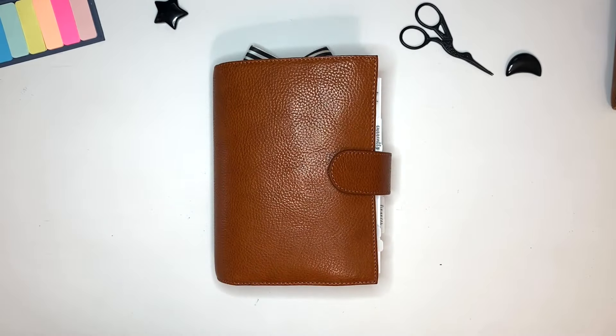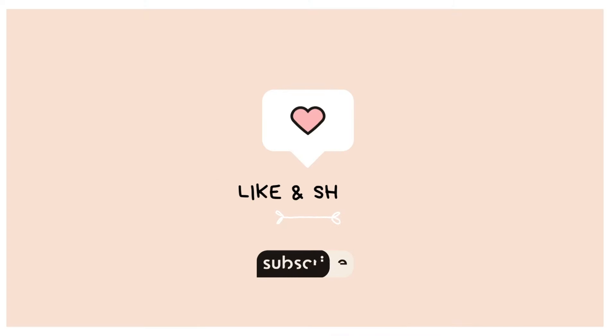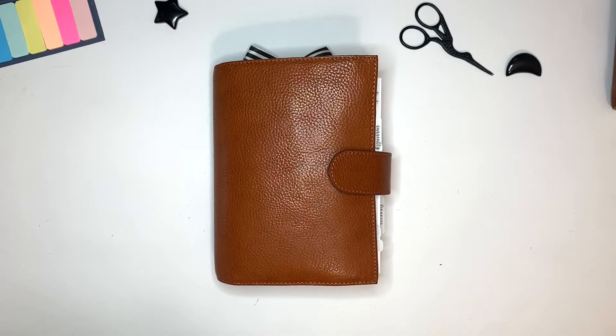Hi everybody, it's Noelia with My Moxie Dreams. Thanks for joining me today. Today's video is a bonus video that many have requested — what is my everyday carry and how do I carry it around? I am here to answer that question. If you are new here, welcome. If you enjoy this kind of content, I would love it if you would like and subscribe to my channel. For everybody else, welcome back.